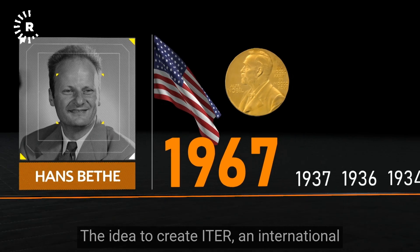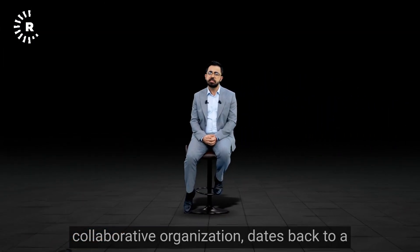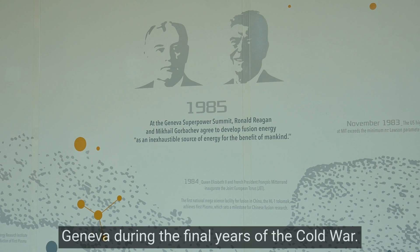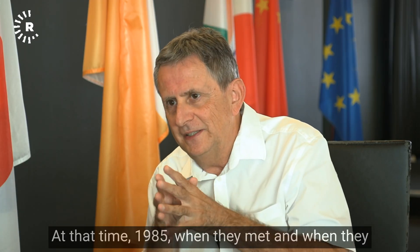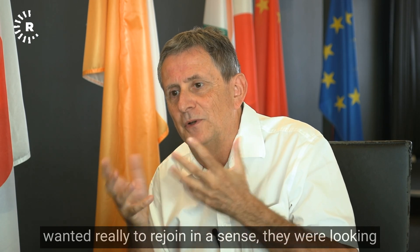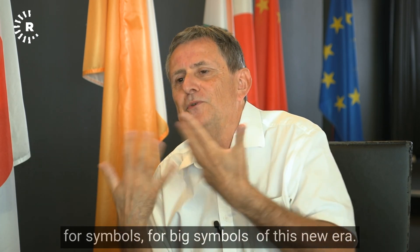The idea to create ITER as an international collaborative organization dates back to a meeting between Soviet Union leader Mikhail Gorbachev and U.S. President Ronald Reagan in Geneva during the final years of the Cold War. At that time, in 1985, when they met and wanted to rejoin in a sense, they were looking for big symbols of this new era.